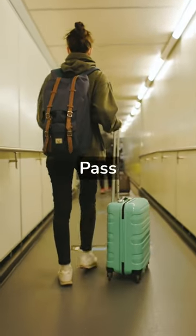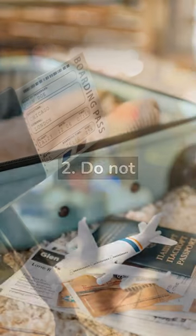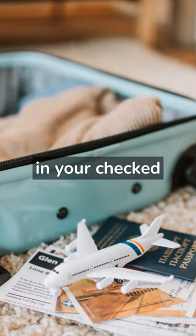How to Avoid Losing Your Boarding Pass. Tip 1: Keep your boarding pass with you at all times. Tip 2: Do not put your boarding pass in your checked baggage.